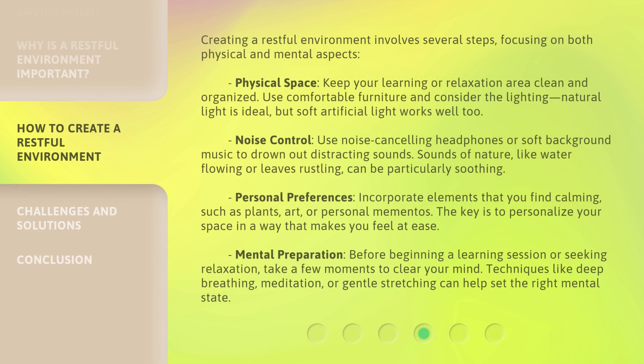Creating a restful environment involves several steps, focusing on both physical and mental aspects. For your physical space, keep your learning or relaxation area clean and organized. Use comfortable furniture and consider the lighting — natural light is ideal, but soft artificial light works well too. For noise control, use noise-canceling headphones or soft background music to drown out distracting sounds. Sounds of nature, like water flowing or leaves rustling, can be particularly soothing.